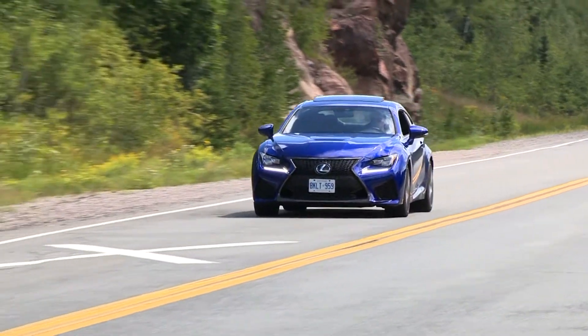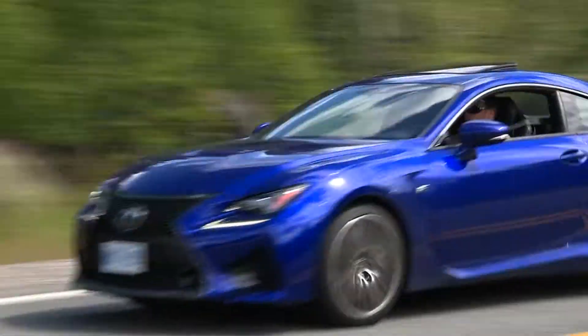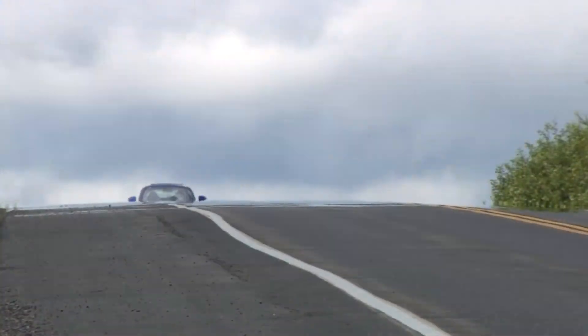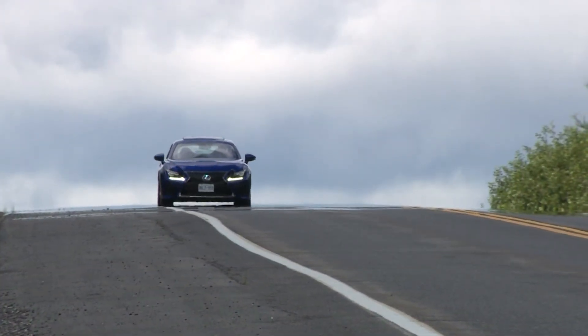As angry as the RCF looks, it's actually super tame when you drive it gently. You could grab that special someone and take an hours-long road trip and get out feeling refreshed and relaxed, if that's your thing.